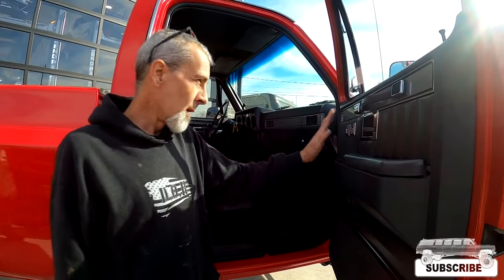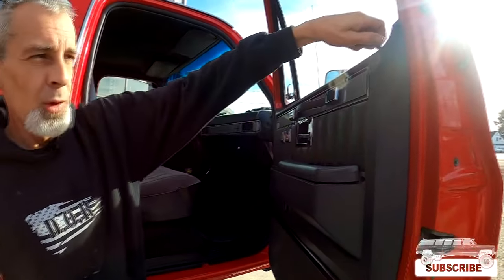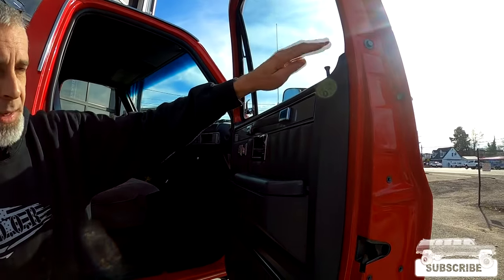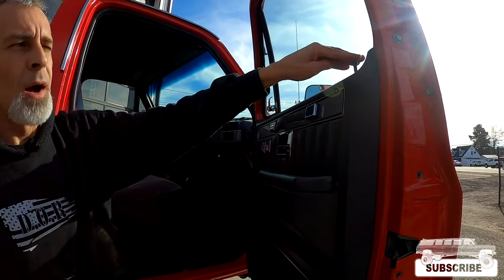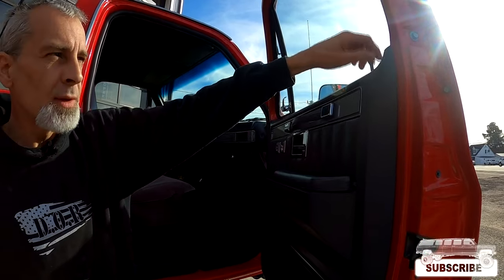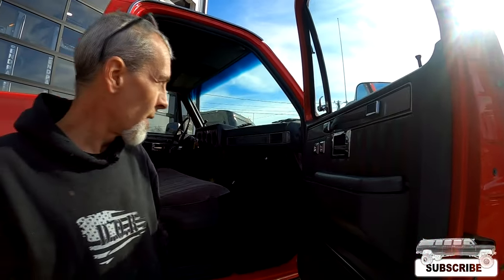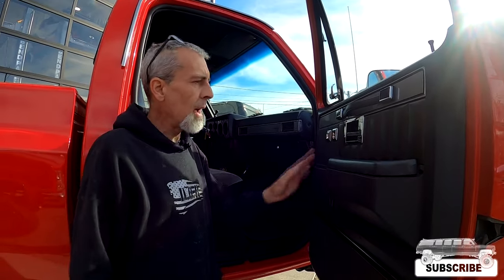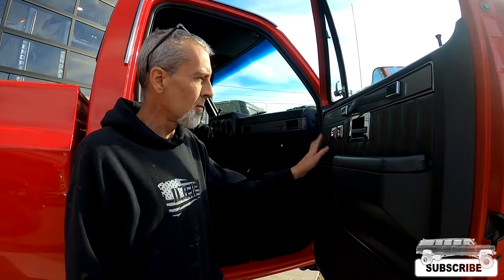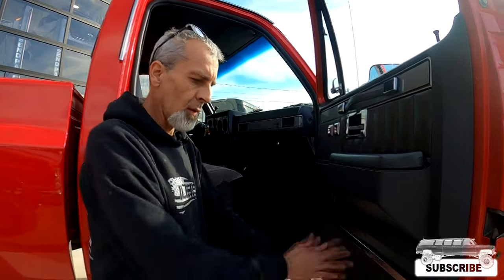I'm using these vinyl inlays now, which it's pretty much impossible to get the correct velour ones that fit correctly and look correctly. So we found a company that offers these nice vinyl ones. But everything on the door is new — every screw, every clip, from the door lock pulls, which I get those aftermarket when we don't have them. I have to cut the rod down because they don't thread down as far as they should, but we do that to make everything work correctly. Armrests, bags, handles, bezels, switches — you name it. Everything's new.